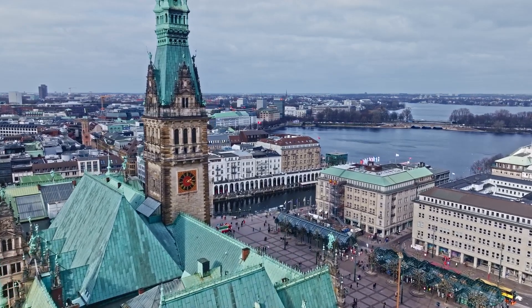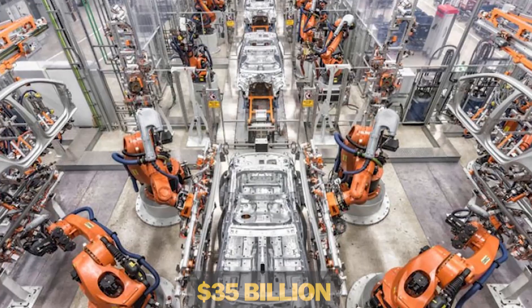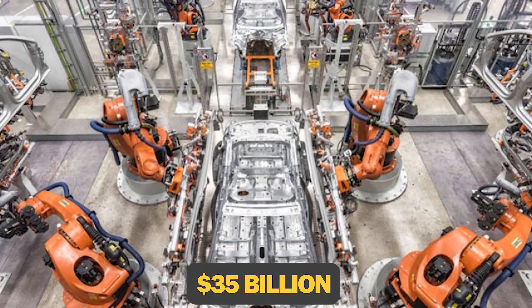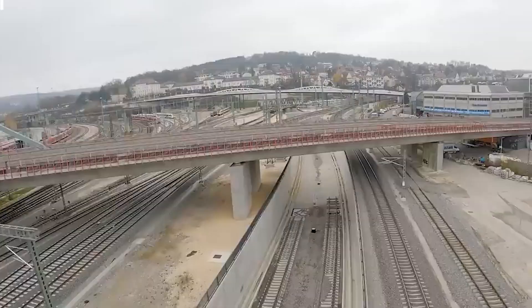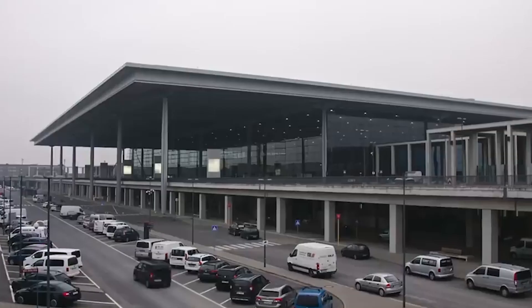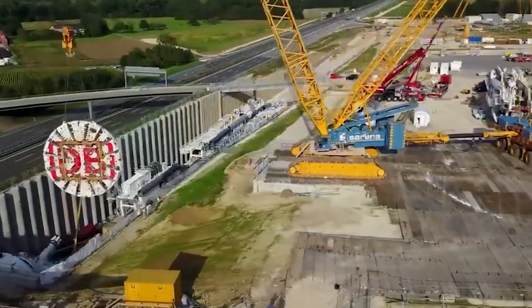Everybody knows that Germany is second to none when it comes to engineering excellence. From a $35 billion high-tech factory to an 18-kilometer tunnel beneath the sea, and from advanced railway lines to massive airport terminals making transportation easier than ever, Germany engineers many complex projects.